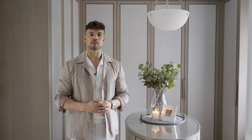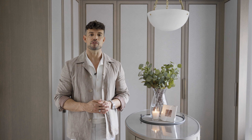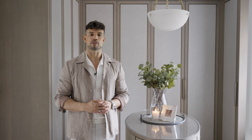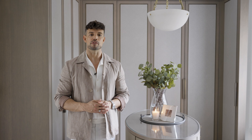Bedside tables are one of the key furniture pieces in the bedroom. I like to have at least two drawers as that provides additional storage, which is always welcome in London properties. I also integrated an open shelf as an opportunity to display nice books or decorative objects. In this particular case we wrapped the drawer fronts in a blue leather to add that touch of elegance and glamour.